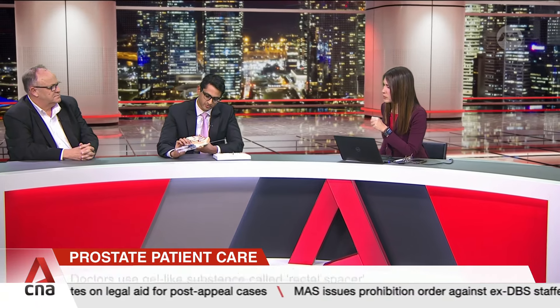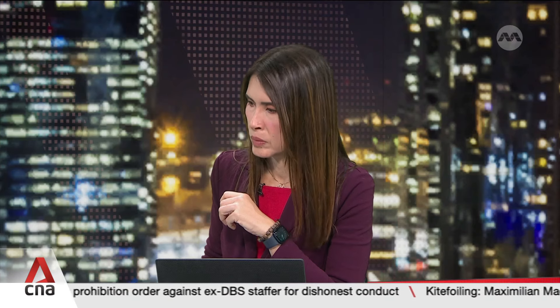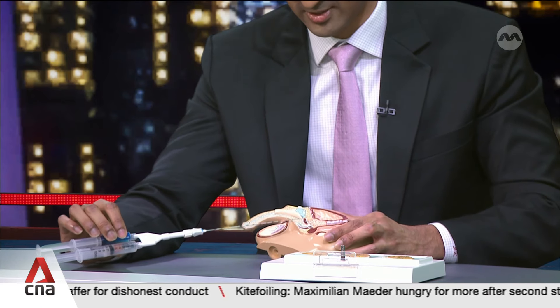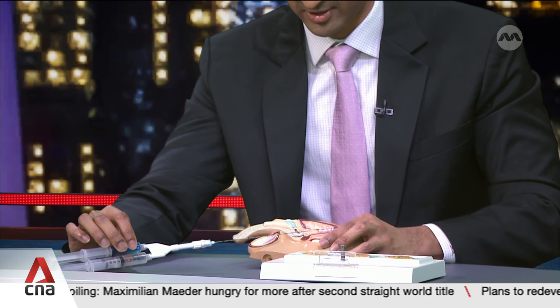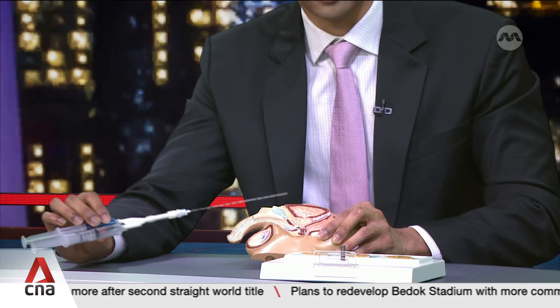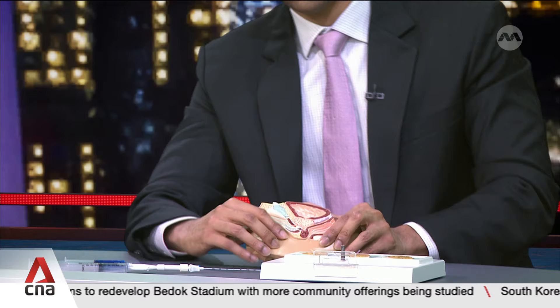This is a sample of what we use — essentially two liquids that combine in the syringe and then solidify into a gel. The way it's inserted is through the skin of the perineum, which is the skin that sits between the anus and the scrotum. It's inserted about five centimeters in to this peach-colored zone, and that's where the gel is placed. It's very targeted and provides important protection.